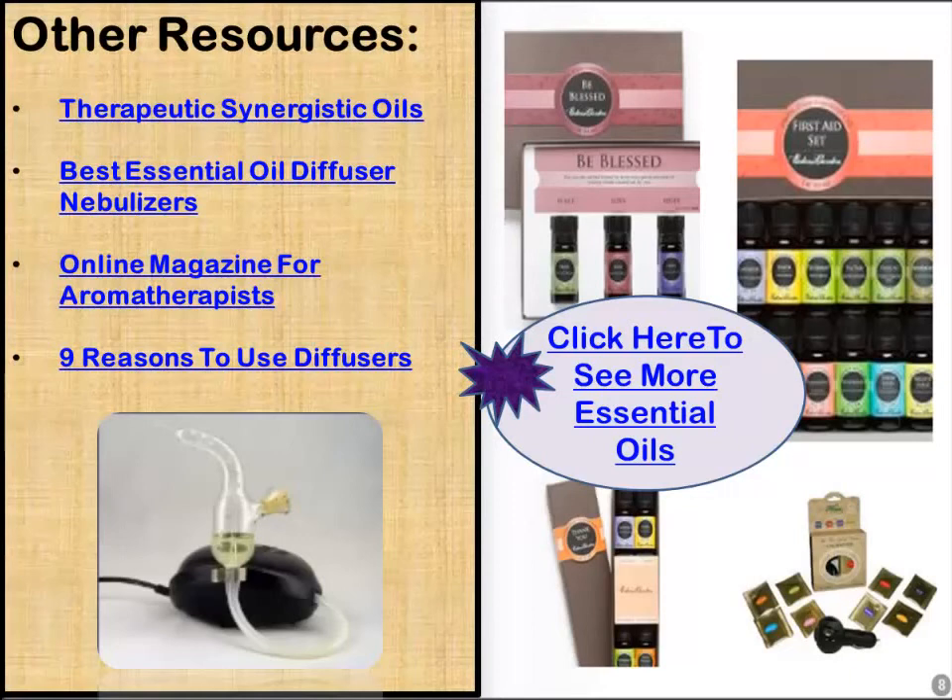You'll be able to click on the therapeutic synergistic oils to look at all the blends, or perhaps find a gift pack for someone you know. I'll have all the links in the description box below the video. Thank you for visiting with me — this is Energizing Life TV, signing off, Dr. Michael Fleischer. Get yourself a diffuser for your home and office. If you'd like to learn more about the therapeutic effects of oils, stay tuned for subsequent videos. Take care and thanks everyone.